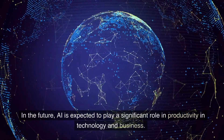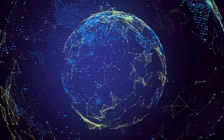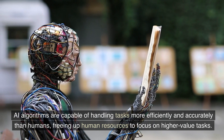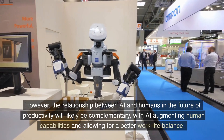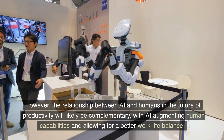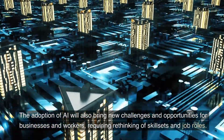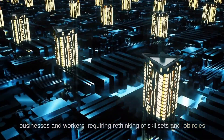In the future, AI is expected to play a significant role in productivity in technology and business. AI algorithms are capable of handling tasks more efficiently and accurately than humans, freeing up human resources to focus on higher-value tasks. However, the relationship between AI and humans in the future of productivity will likely be complementary, with AI augmenting human capabilities and allowing for a better work-life balance. The adoption of AI will also bring new challenges and opportunities, requiring rethinking of skill sets and job roles.